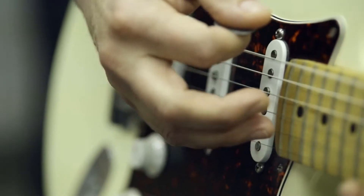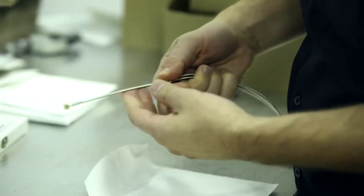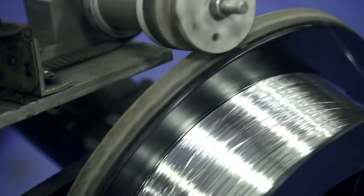We manufacture an analog product in a digital world. What we've had to do over the years is really combine art and science, because there is an art to making guitar strings — they really are made one at a time by hand.